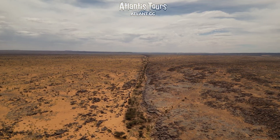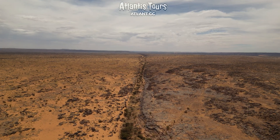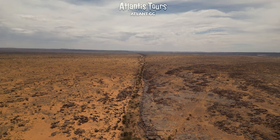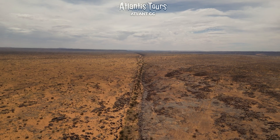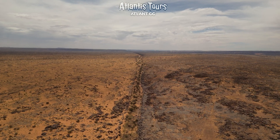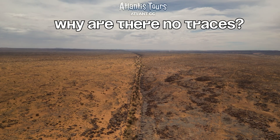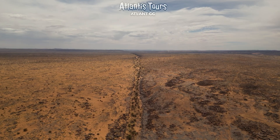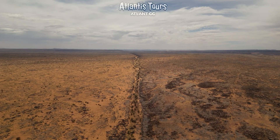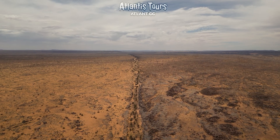That is why we treat the hypothesis of ancient constructions in the Sahara with cautious curiosity. Science must determine what is nature's work and what is the creation of intelligence. Suppose that in the distant past the Sahara was indeed inhabited and cultivated. Why then do we not see pyramids or roads, as in Egypt? Here we must remember: earth keeps secrets, but not forever. Natural disasters can erase entire cities from the face of the planet.